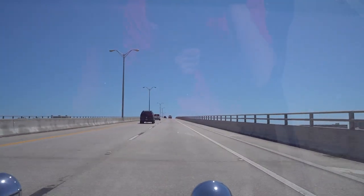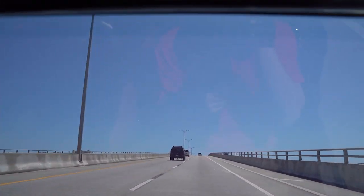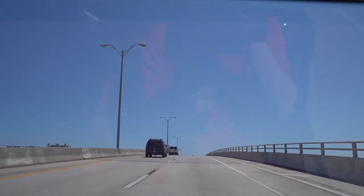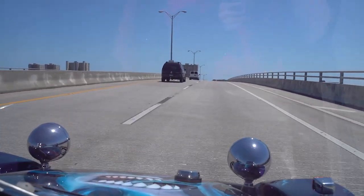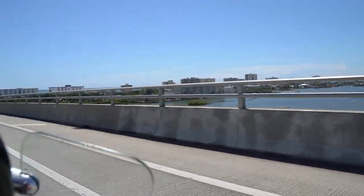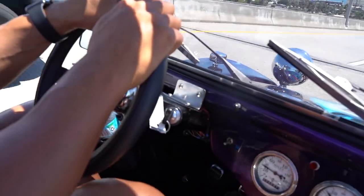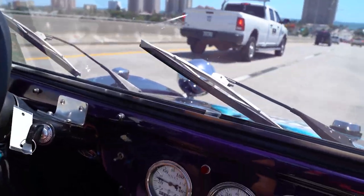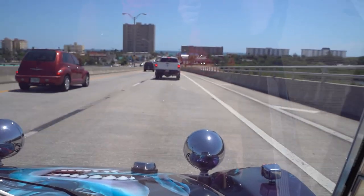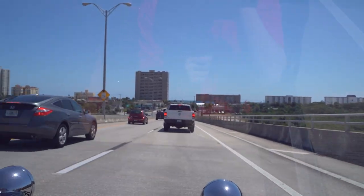Beautiful day in Daytona. Going to take you down onto the beach and run the dune buggy down there. Coming to a light here — you'll see it's a red light up front — and when you stop and you're just at idle, the buggy doesn't want to spit, sputter, or stall out. It idles real nicely, real low idle.